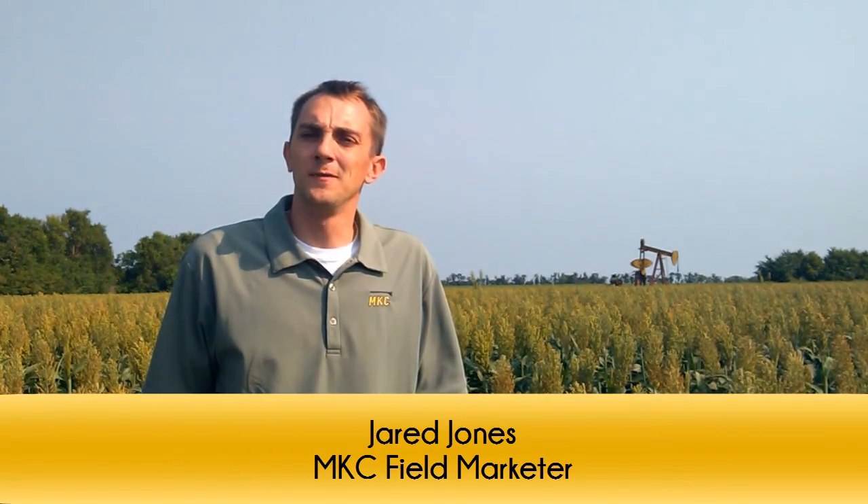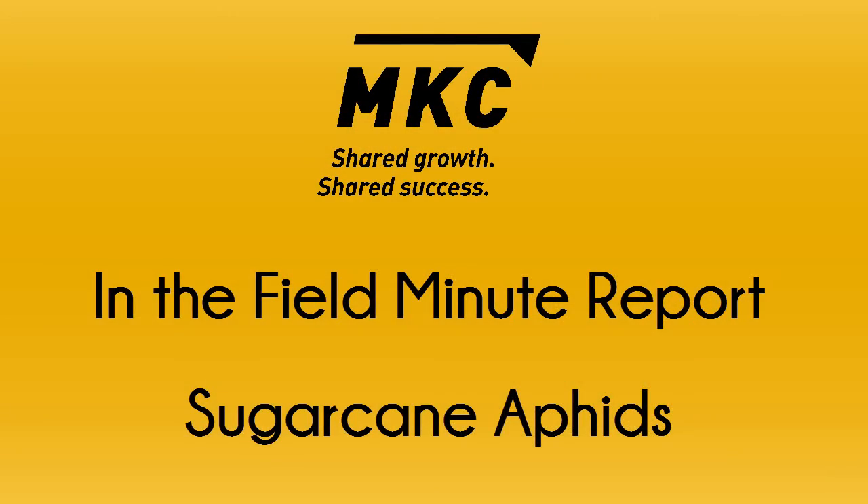Hi, I'm Jared Jones with MidKansas Co-op with your In the Field Minute report. Today I'm going to talk to you about sugarcane aphids in milo.